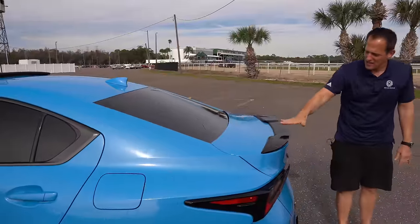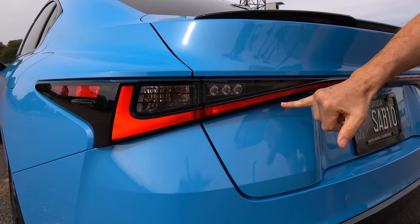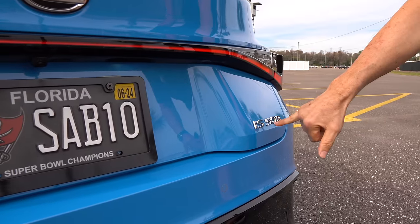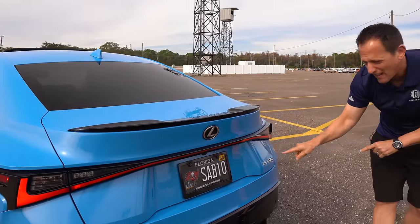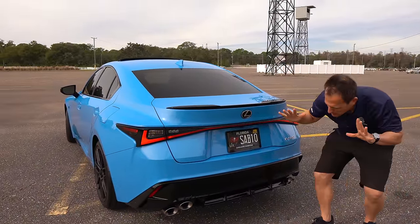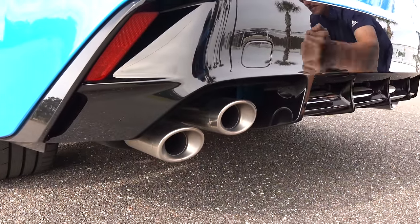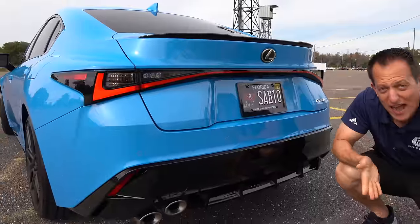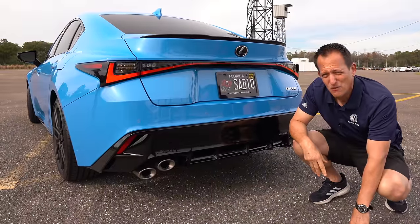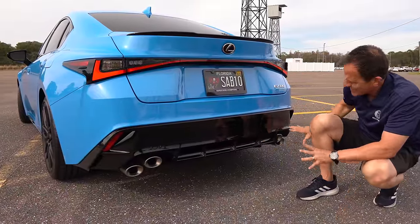Coming around the backside, you get a gloss black trunk lid spoiler — nothing too over the top. Their signature LED tail lighting is nicely done. The IS500 badging is simple, though I think it should have been blacked out to match everything else on this car. But my favorite part is that stacked, staggered exhaust setup unique to Lexus — going back even to Chris's first Lexus, the ISF, which he still has and is not for sale. The exhaust really sets this car off.